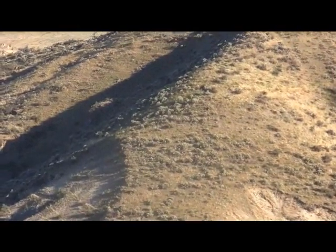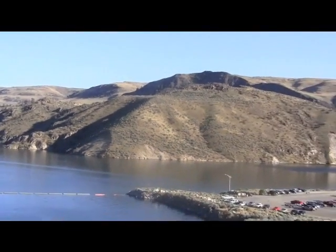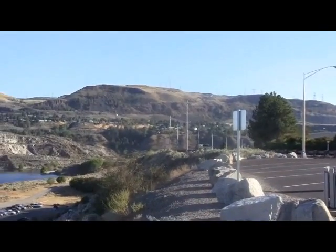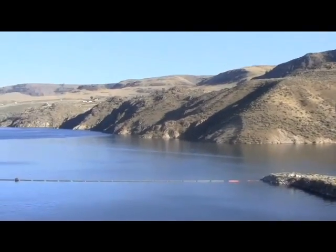Let's take a view of the mountains around the Grand Coulee Dam. These are the mountains — they are beautiful, very interesting.